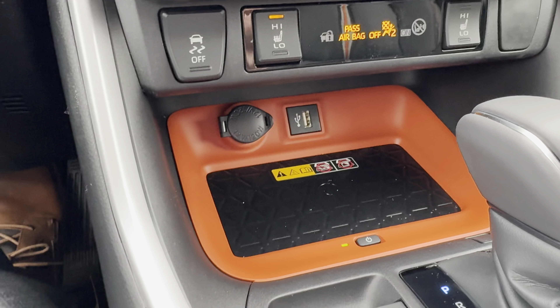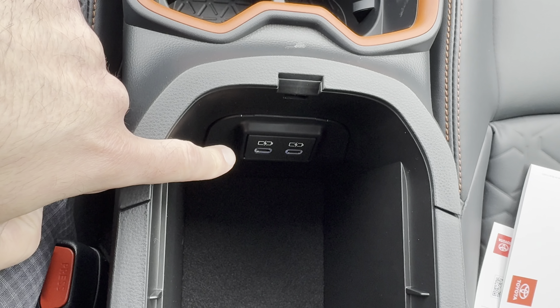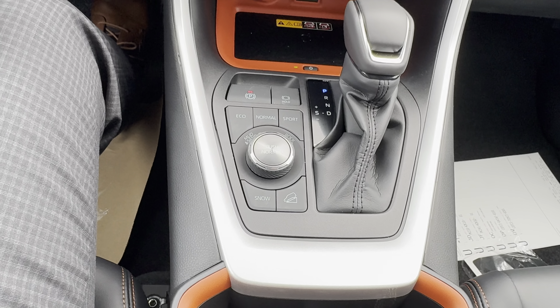You have one USB port up front, two more in the center console, and two more in the rear of the vehicle. That's all we've got for this very unique 2024 Toyota RAV4 Trail model. What do you think is going to happen for 2025? Is Toyota going to keep an off-roading, adventurous model like the Trail when they redesign the RAV4? We'll catch you on the next video — take care.